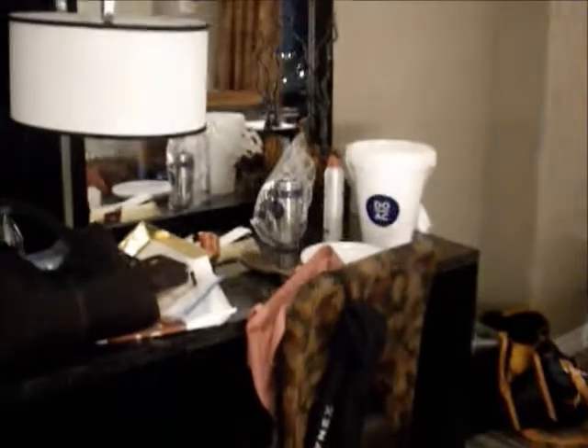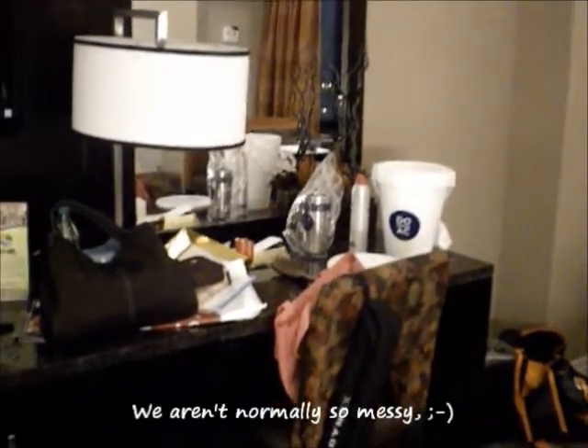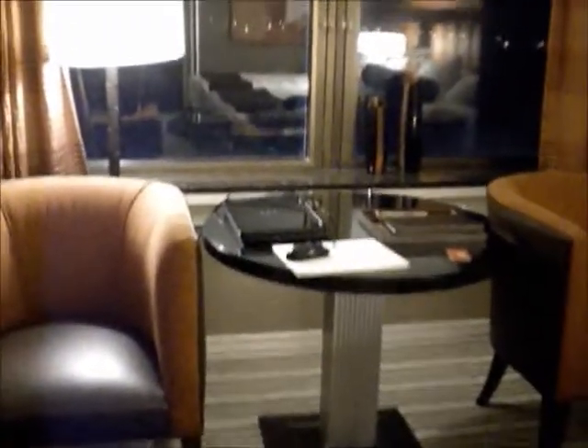And then as we do a 360, you can see at the end of this dresser, here's a desk where we've kind of made ourselves comfortable with some of our stuff and some goodies from the New Atlantic City folks. In the back of the room, we also have some nice seating. Our laptop is set up for our work later.